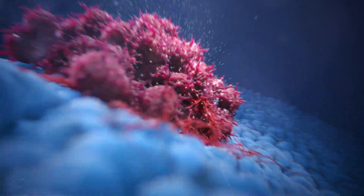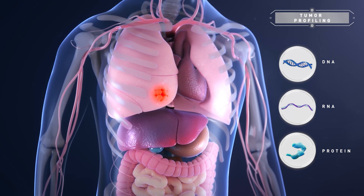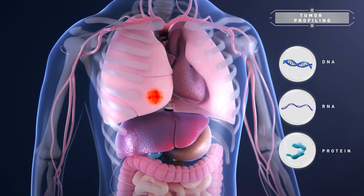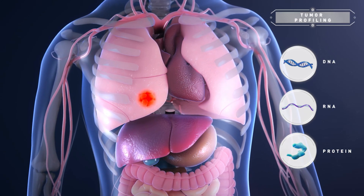Tumor profiling is a versatile diagnostic approach that reveals the unique characteristics of a person's cancer, enabling the identification of the most appropriate treatments for that patient and enabling precision medicine.